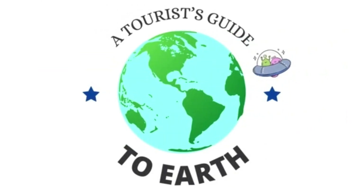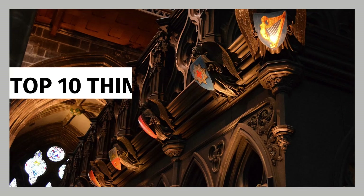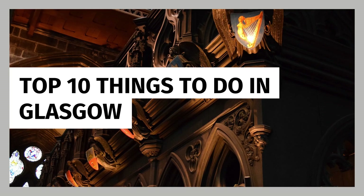Today we hope to give you some great vacation ideas. Subscribe and let us know in the comments if there's something that should have made this list. Top 10 Things to Do in Glasgow.